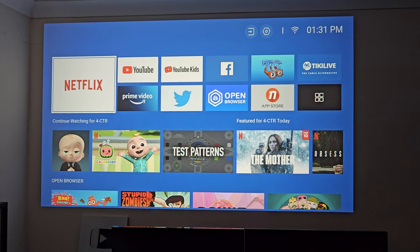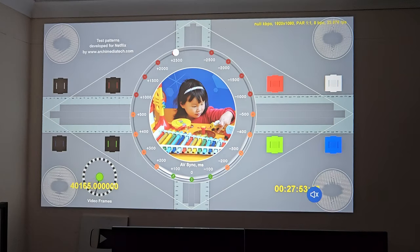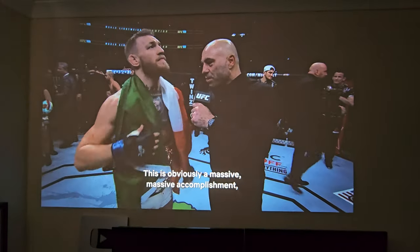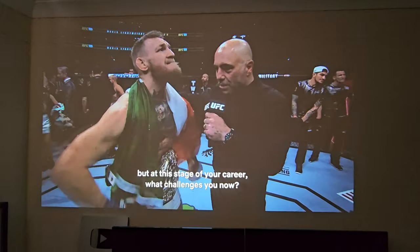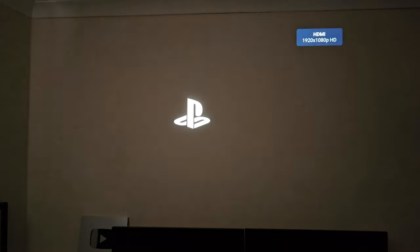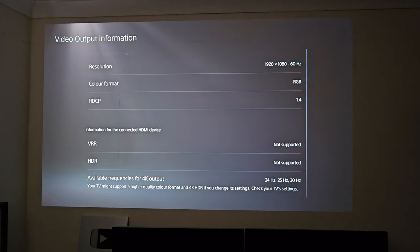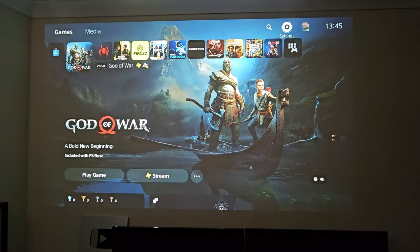This projector is Netflix certified so we're about to test that out right now. Opening up Netflix, it does indeed play Netflix at 1080p with HDR — pretty awesome. We are now switching to HDMI source. I've connected my PlayStation 5 — the display information shows 1920x1080 at 60Hz max, and HDR is not supported. Let's go ahead and play a few games.